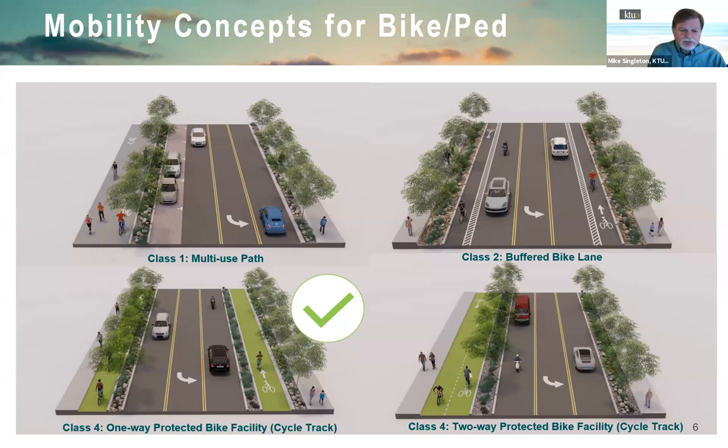A cycle track differs from a multi-use path in that pedestrians are not allowed on a cycle track. Through our deliberations, surveys, professional input, and public feedback, the team and city selected the one-way protected bike facility — one direction on each side of the road, separated by a raised median that will also serve as stormwater infrastructure.